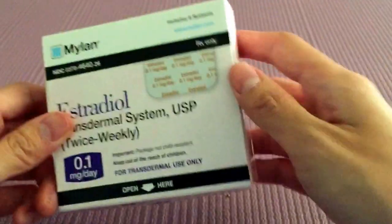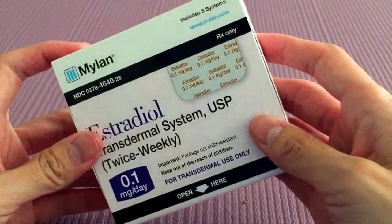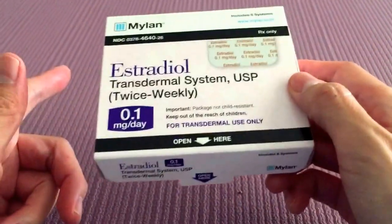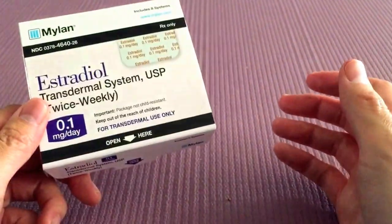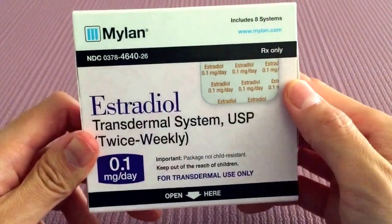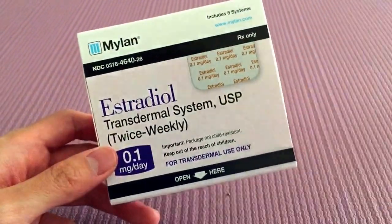And if you need it, sometimes you might also need estrogen patches — this is the generic, also known as the Vivildot. So that's it. I just went through a whole bunch of drugs in the span of four minutes. Hope that made it less worrisome for you if you're thinking about going through a cycle. Good luck!